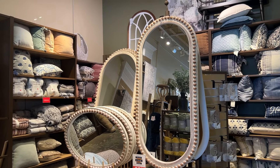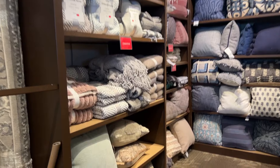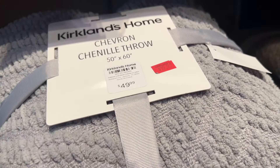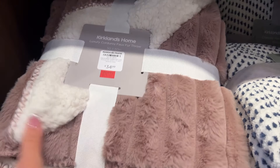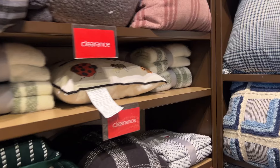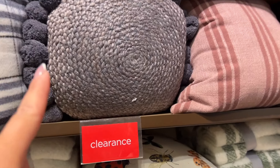Some pillows and throw blankets are on clearance right now. Let's see how much some of these would be. This one is $19.97 — so about $20 for one of these. This one is $24. And then those are like $29. There are also some pillows on clearance — $14.99. That's a nice pillow.